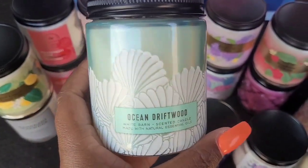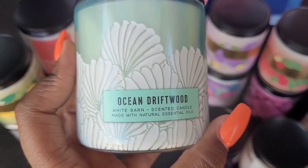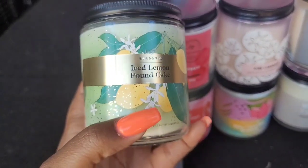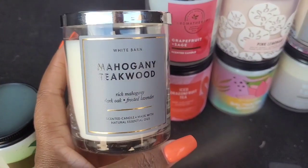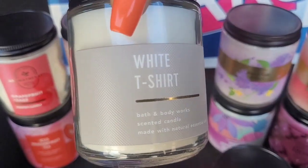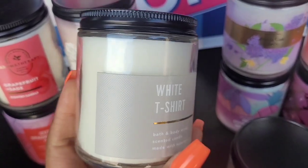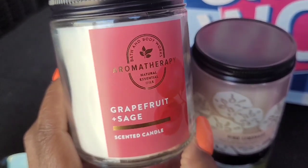Ocean Drift is one I know I've had before in the three-wick — look at the little seashells on there, so cute! The Ice Lemon Pound Cake — I think this is one of the newer packaged ones that just came out. Then another one of the Mahogany Teakwood — so I do have three of those. I also got the White T-Shirt candle; it gives off a really soft, fresh scent, and I have that in the body wash as well. Then there's the Grapefruit Sage — this is one of the aromatherapy ones, and in the candle this is bomb.